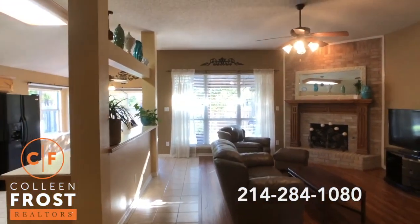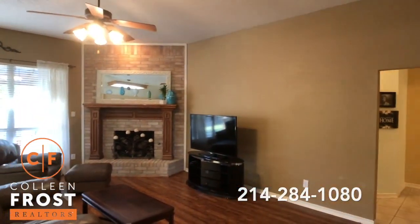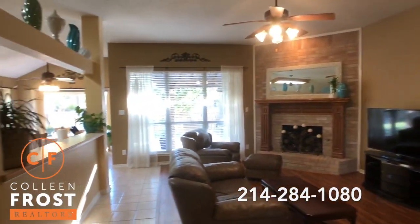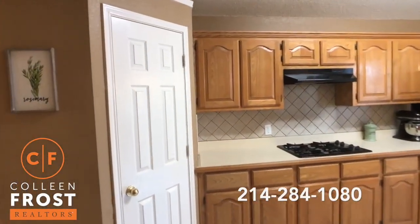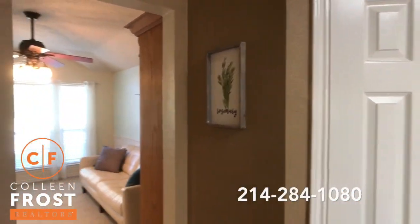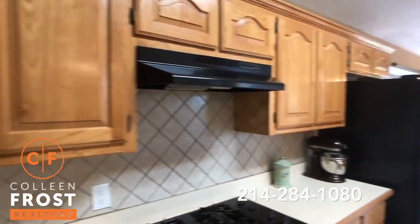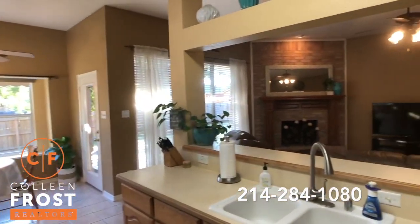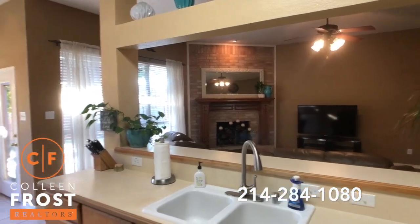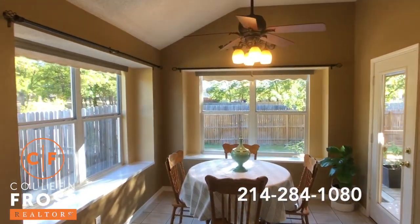This is a happy home — you know how every home has a vibe? This is a happy home, so cute. Family room is open to the kitchen and leads back into the front formal area. Gas cook range. Just light and bright and cheery. You have the kitchen nook area.